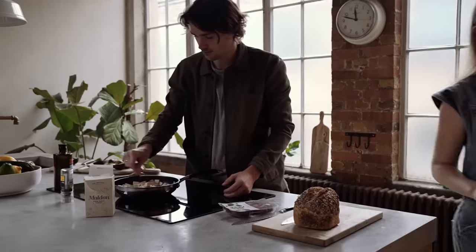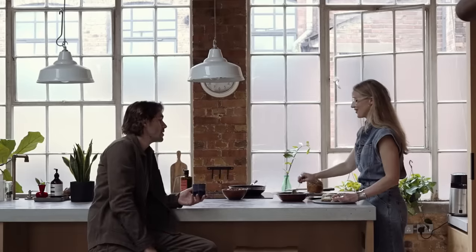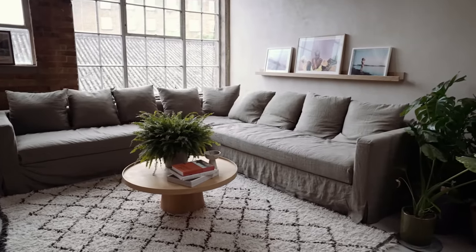What I love is when we have friends around, the way we move through the space. It always starts with cooking the food and people sit at the counter and we're chatting and drinking wine. Then we end up sitting and having dinner in the middle of the room and always end up on this gigantic sofa.